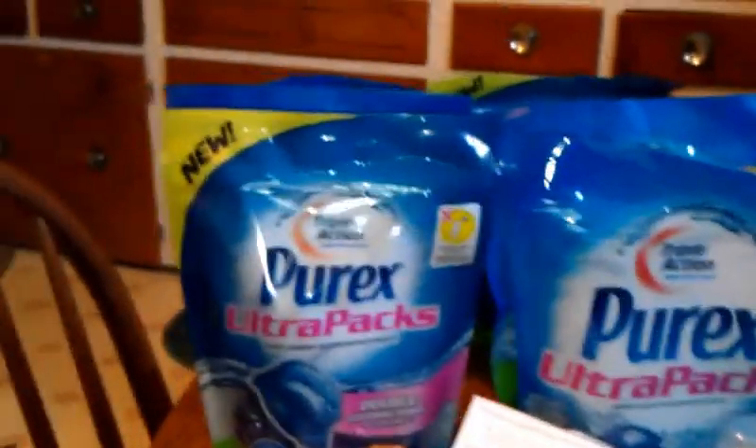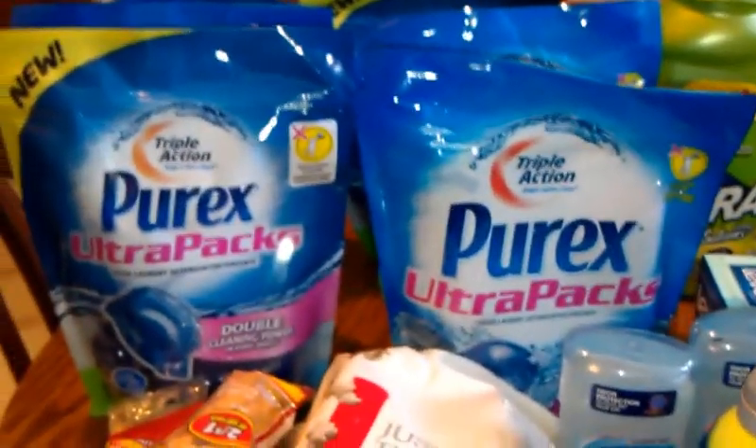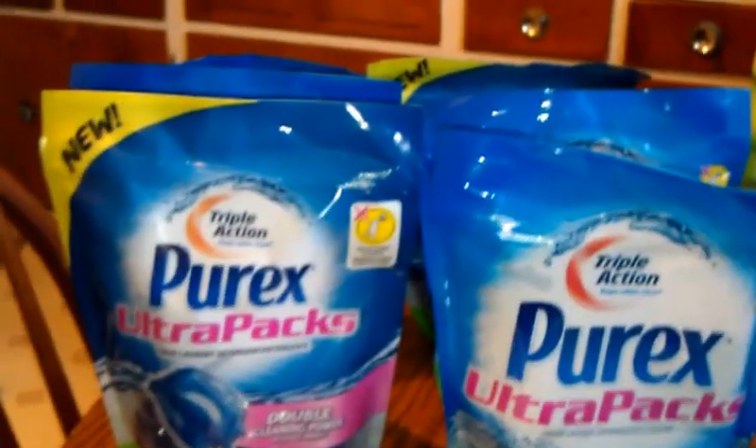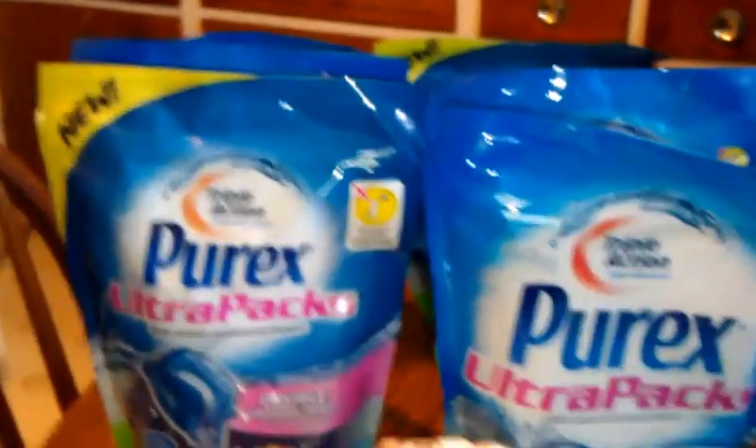Hey everyone, this is Tracy for D1 Budget. This is CVS round 2 — I had to go to another CVS to look for the PRORX. I got the PRORX; as you know, you buy one and get two free.